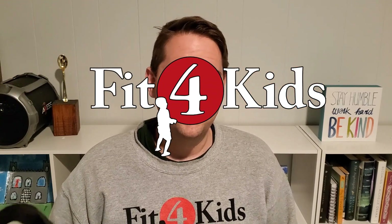Hey, what's up? It's Coach Suho with Greater Richmond Fit for Kids here with another activity for you. And I brought a friend. Nora says hi.